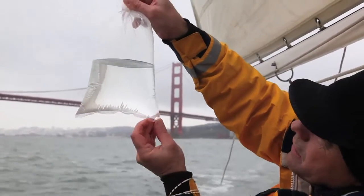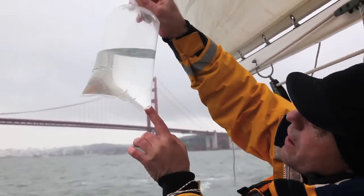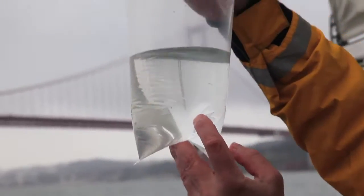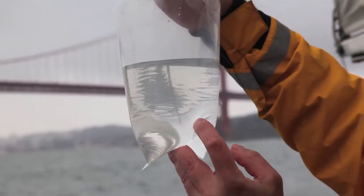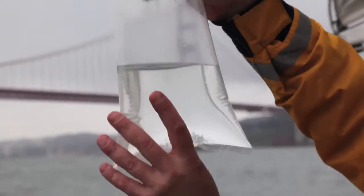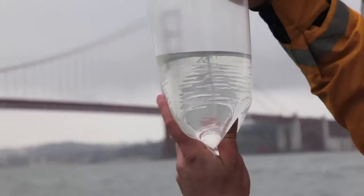Right down here at the bottom is a little crab megalope. And then there's a bunch of very, very small copepods that are too small to tell exactly what they are until you get them under a lens at high magnification.